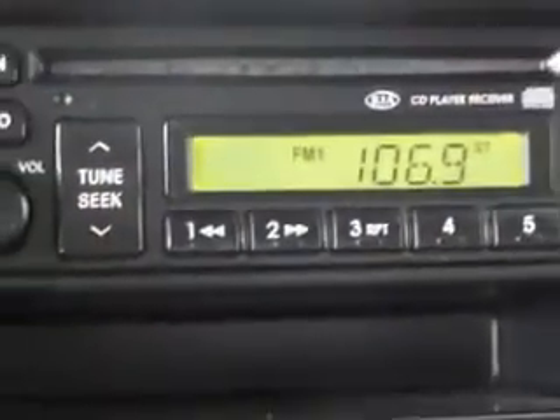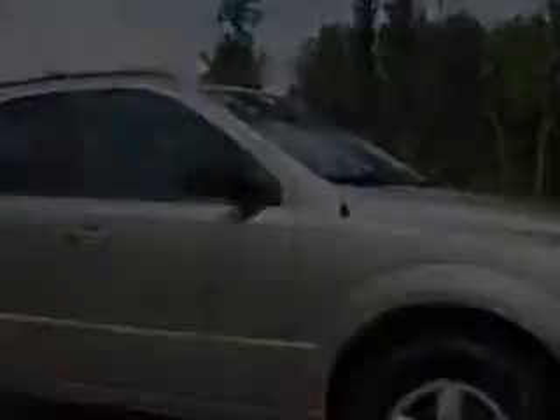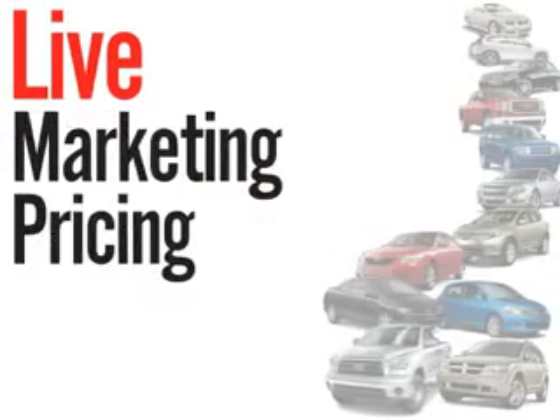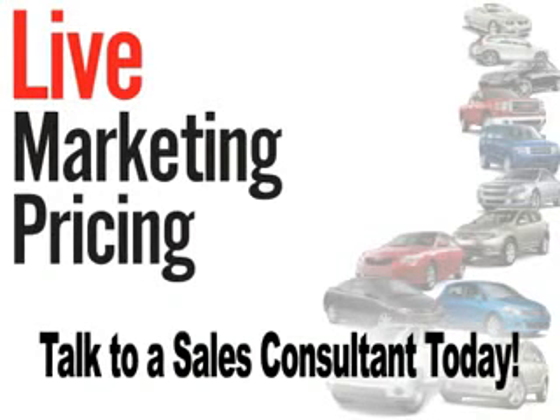It's at Stokes Brown Toyota of Hilton Head. We don't play pricing games. Live market pricing provides the most competitive pricing on our pre-owned vehicles all the time. Ask your sales consultant for a complimentary live market view on any of our pre-owned vehicles today.